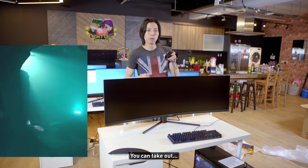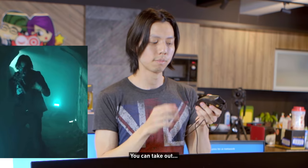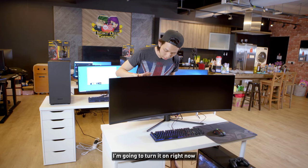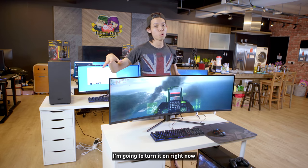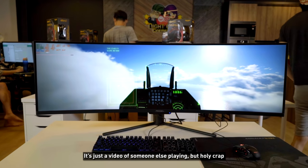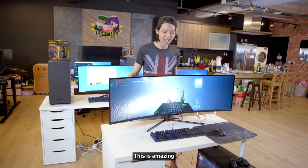Something cool about this mouse is that you can add or remove weights — like a gun magazine, you can take them out. Alright, I'm gonna turn it on right now. We played Ace Combat 7 on it — it's just a video of someone else playing but holy crap, this setup is amazing.